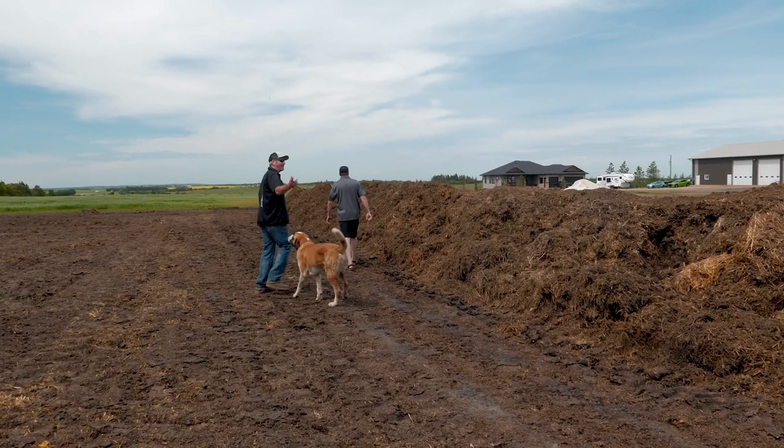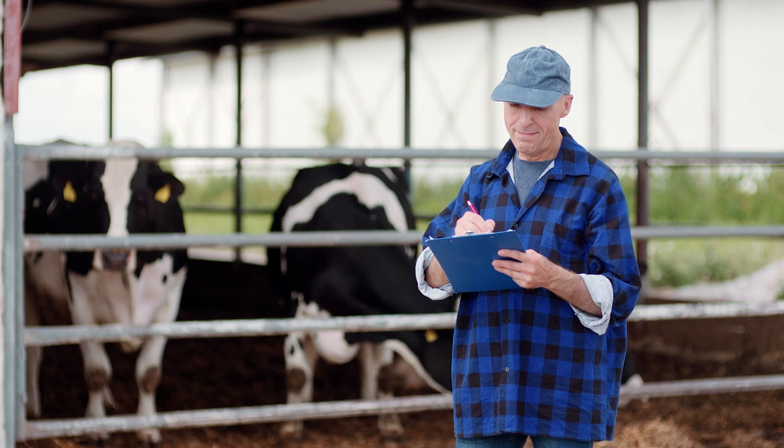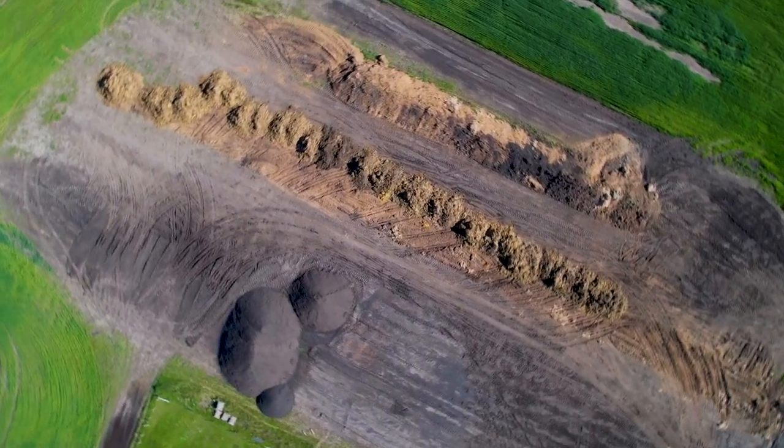I've been in agriculture pretty much my whole life. I grew up on a farm and got into the corral cleaning business. I saw customers treating their manure like waste, like a liability, not an asset. So I have been making compost on our little farm for many years and can see its fantastic benefits, and always kind of wondered, why aren't more farmers doing this? It seems like a no-brainer.